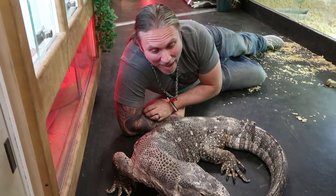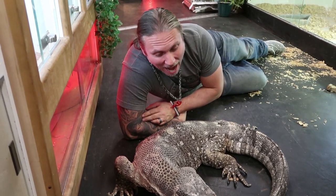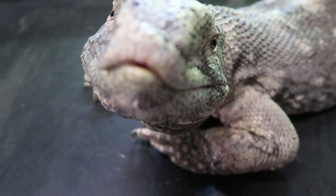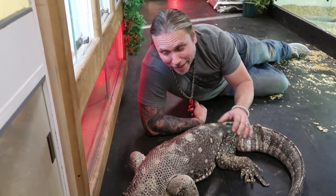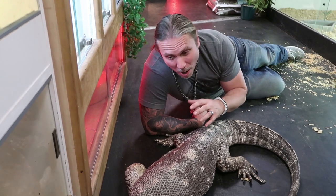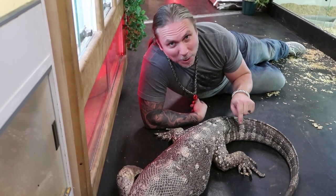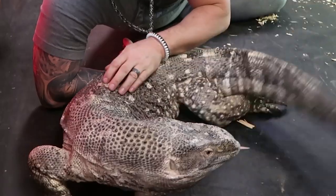This is Bubba the black-throated monitor. These are one of the largest monitor lizards from Africa. Bubba is really cool — you can see he's super tame — but at the same time when you have a lizard this size and it wants to do its own thing, it will. Although it has an extremely powerful jaw, you don't want to get bitten. That tail is what I worry about more than anything; they use it as a defense and can whip it really hard.